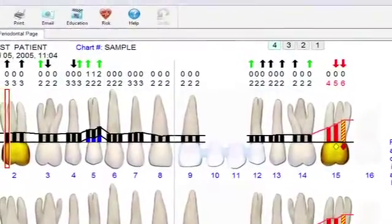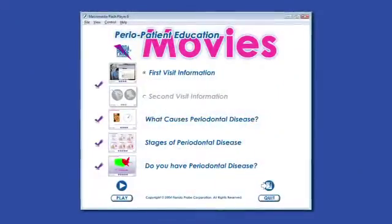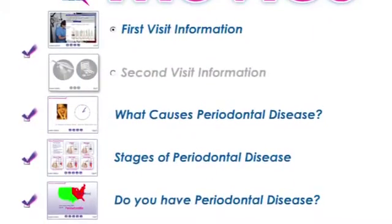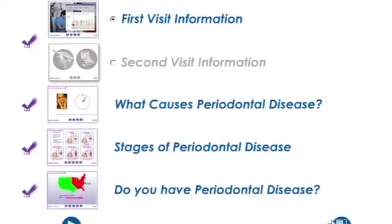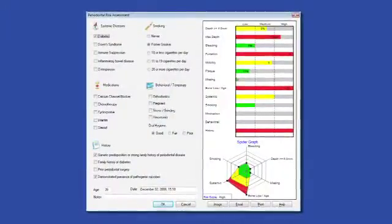GO Probe also clearly indicates the improvements resulting from accepted treatment. Keeping the patient involved in their ongoing aftercare is equally important, as perio patients are patients for life. The software includes patient education movies — five individual one-minute movies specific to periodontal disease that are used to explain the disease, the process, and the oral-systemic connection, as well as to set the patient's expectations about the diagnostic experience.